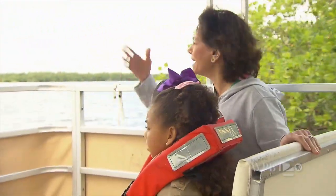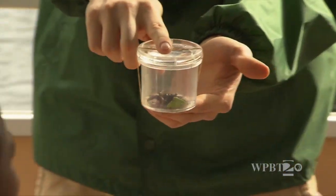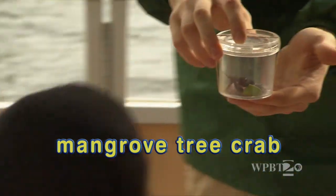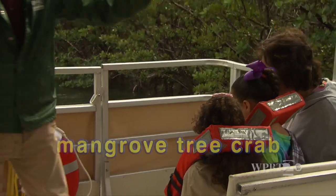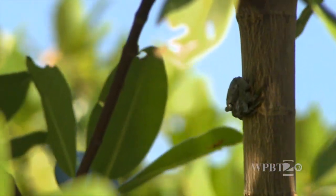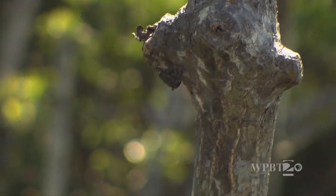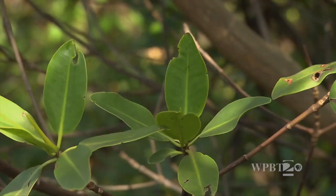The mangroves live in brackish water because it's where the sea meets the land. This is known as a mangrove tree crab. This mangrove tree crab lives on the mangrove leaves and it actually eats the red mangrove — it loves the leaves of the red mangrove.